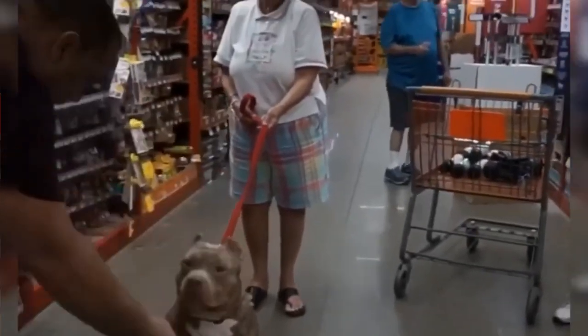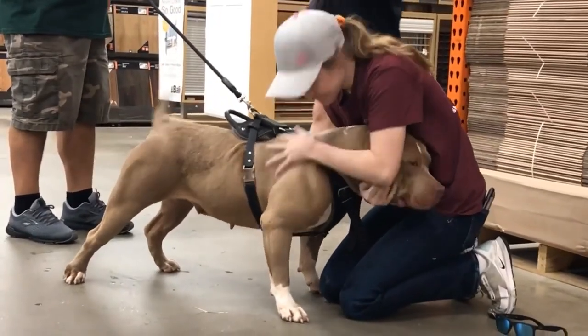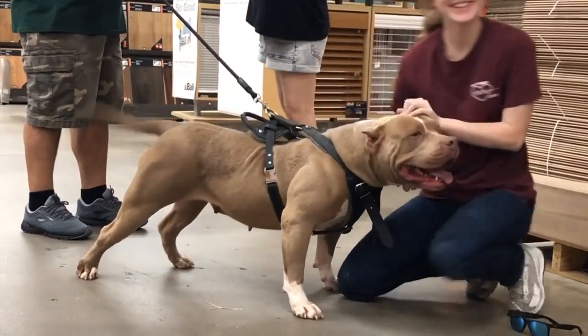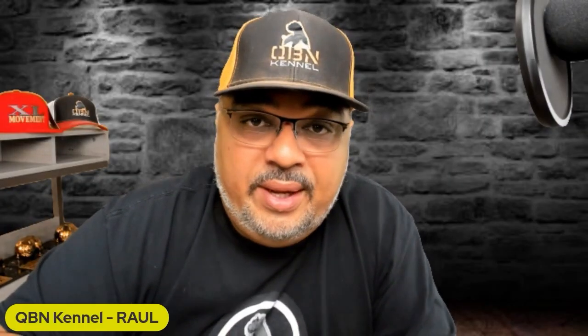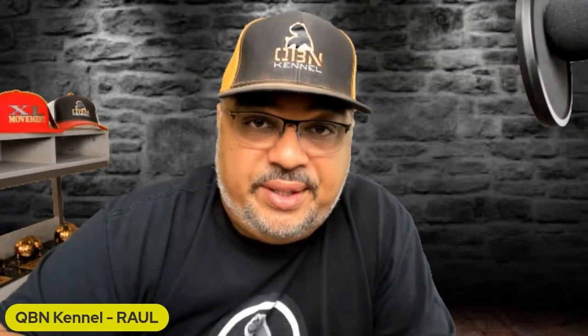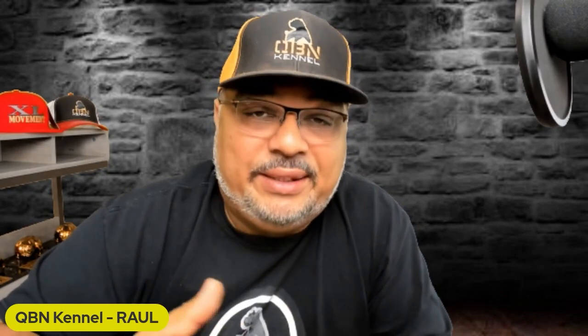Contrary to popular belief, American Bullies are actually great with kids and with new people, as long as they've been socialized. So if you get an American Bully, don't be shy about putting them on a shopping cart and walking into Home Depot or Lowe's. Get your puppies sociable with other puppies, other dogs, children, and adults. Get them out there and get them socialized.